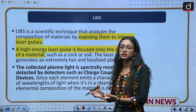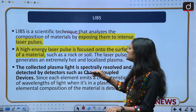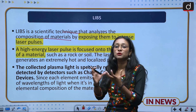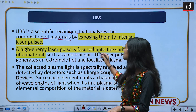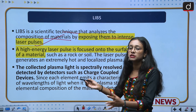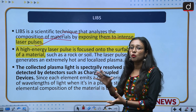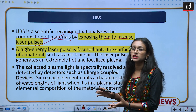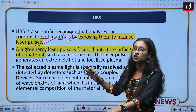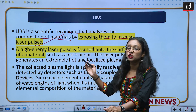The next important topic is LIBS technology, which can come in your prelims exam. LIBS — Laser-Induced Breakdown Spectroscopy — is a scientific technique that analyzes the composition of material by exposing it to intense laser pulses. When laser pulses are applied, material enters a molten or plasma state, making it easy to identify different kinds of elements. This is how LIBS technology is helping the rover and how it has been used by Chandrayaan-3 scientists.